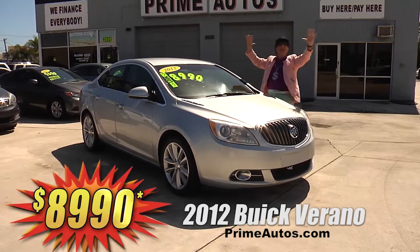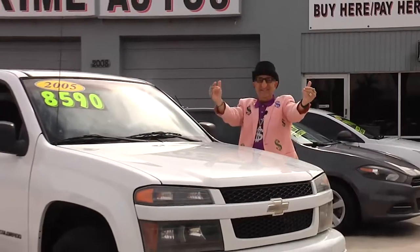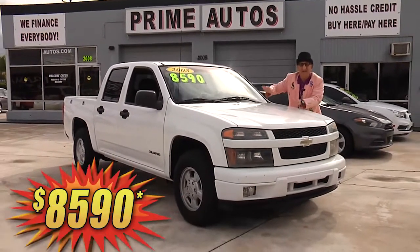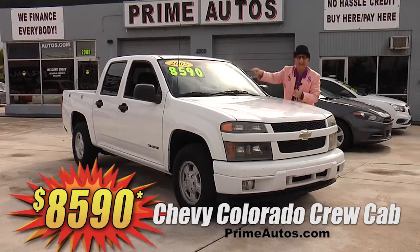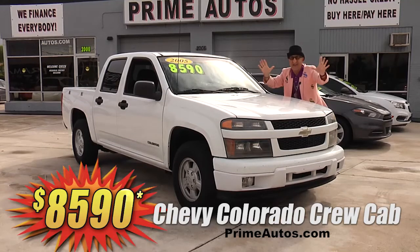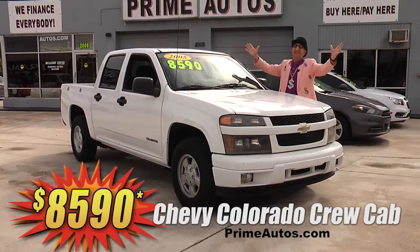Look, they're already coming — you hear them? The deal man says don't you buy no ugly truck. Not when you can have the super sharp Chevy Colorado Crew Cab 4-door pickup with the automatic, CD, the alloys, and all the toys — only $8,590 and no hassle guaranteed.